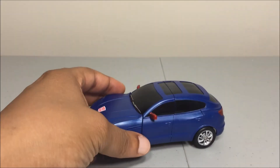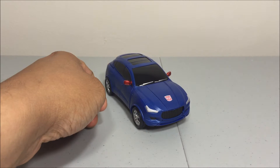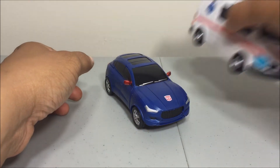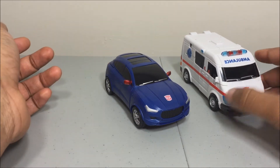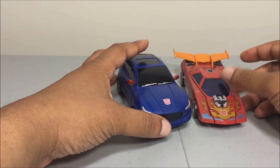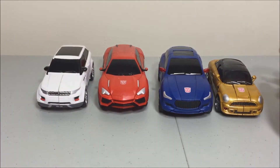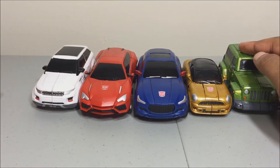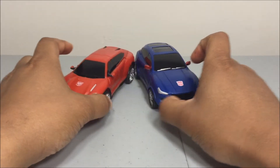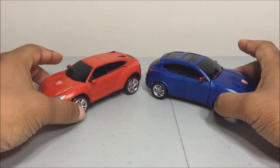Let's do some size comparisons before we get into transformation. Here he is with himself, then with iGear's Ratchet van, TFC's First Aid, Hot Rod, and the rest of the team. They all look great together. He's pretty much the same skeleton as his mold-mate — there are some molding and transformation differences between the two, but the legs are about the same.